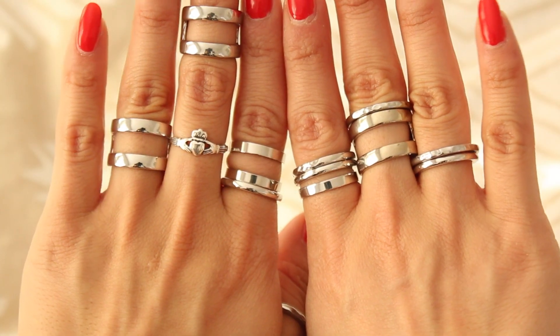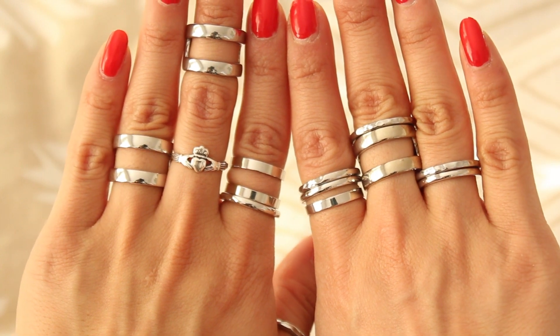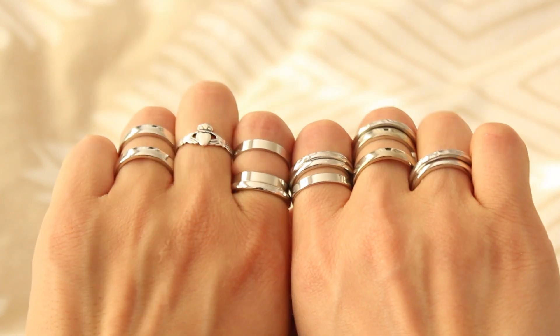I absolutely love silver jewelry, and your girl Marzia hooked me up with a fistful of silver rings. They came in all different shapes and sizes, so they're going to be really awesome to just layer up my fingers and wear them all at once.